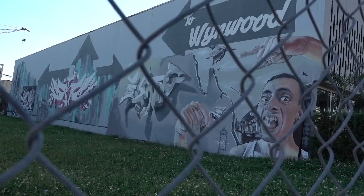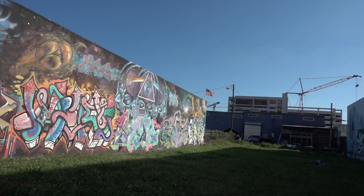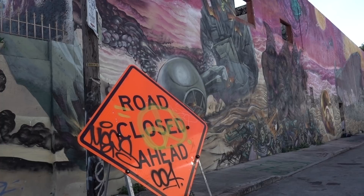We were only in Miami for a couple of days, but we made sure to visit Wynwood, where the walls have been transformed into huge urban canvases.